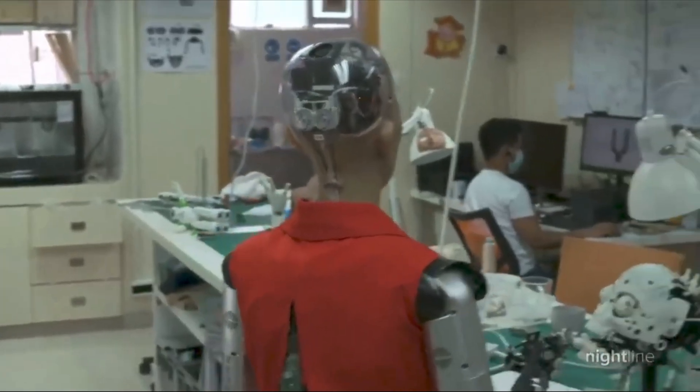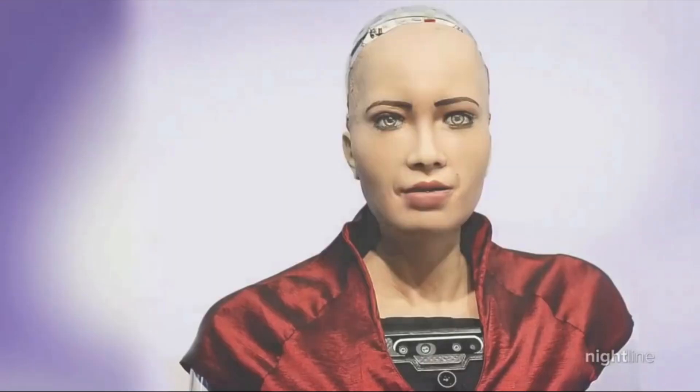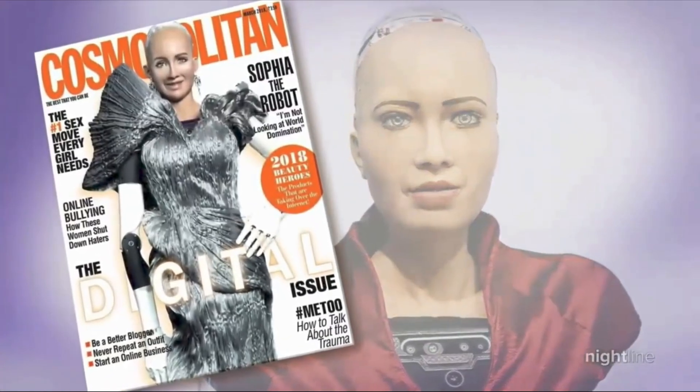Sophia is a robot who has traveled the world, achieved citizenship, done charity, taught children, and delivered a TED Talk. I mean, she puts me to shame, let alone other robots.